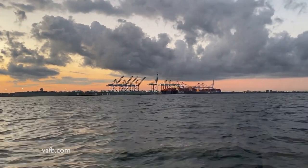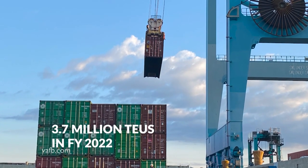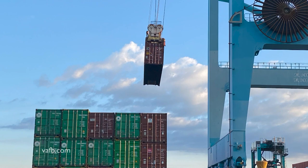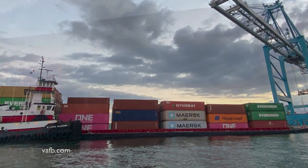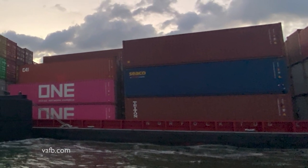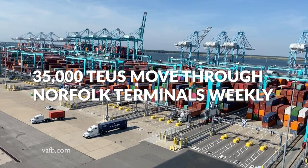One of the deepest commercial ports on the U.S. East Coast, it processed 3.7 million TEUs in the fiscal year that concluded in June 2022 — a new record. TEU stands for 20-foot equivalent unit, a container 20 feet long. Our soybean container is 40 feet long, so it's considered two TEUs. In any given week, more than 35,000 TEUs move through the Norfolk terminals.